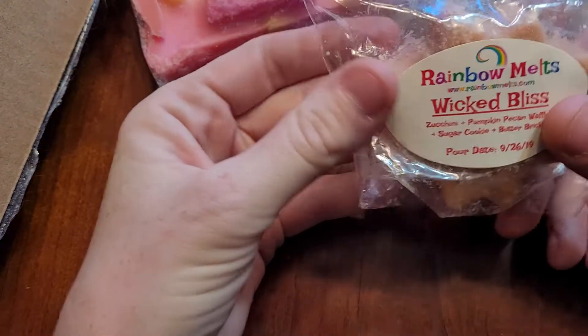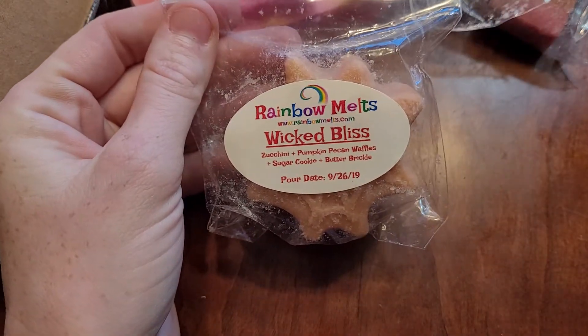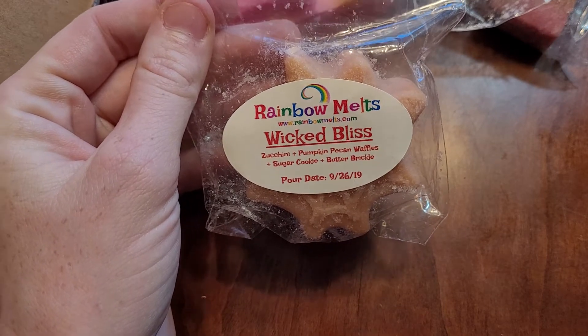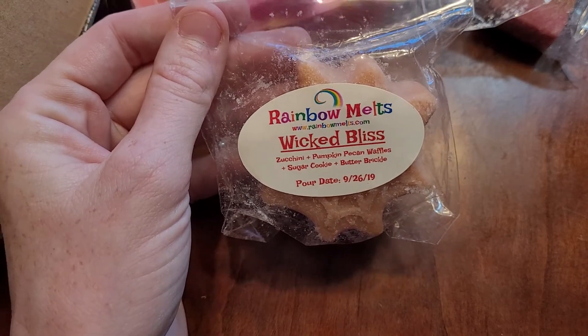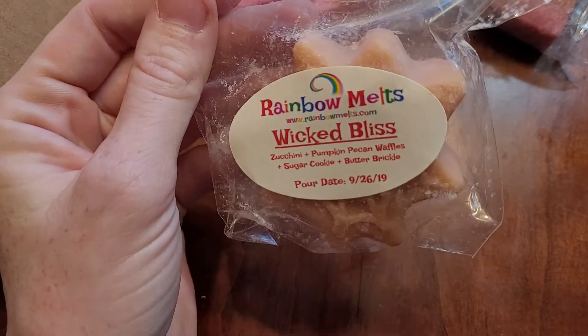The only one I had from Rainbow Mouths — I've never actually placed an order, I got this from a friend — is Wicked Bliss: Zucchini, Pumpkin Pecan Waffles, Sugar Cookie, and Butterbrickle. This one is fantastic. I love Pumpkin Pecan Waffles. I know people think that it's overdone, but with me just getting into vendor wax this year, to me it's not overdone, so I can melt anything.